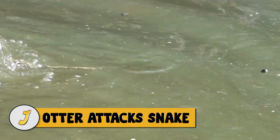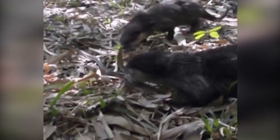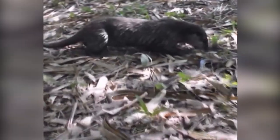Number 4: Otter attacks snake. In this video, a group of Asian small-clawed otters kills a non-venomous snake. When their mother was inadvertently slain by villagers, these otters were saved and are being prepared for a life in the wild. Asian small-clawed otters mate for life, with litters of pups nurturing the next generation. They can be found in mangroves, marshes, estuaries, rivers, and rice paddies, but are threatened by habitat degradation, bushmeat and fur hunting, and the illegal wildlife trade.